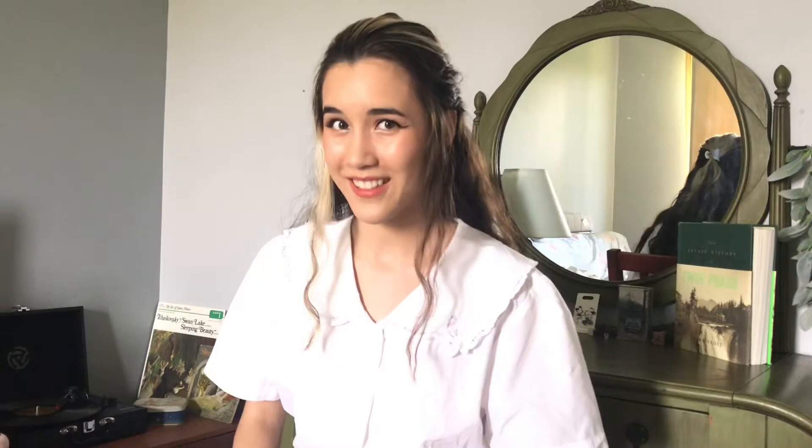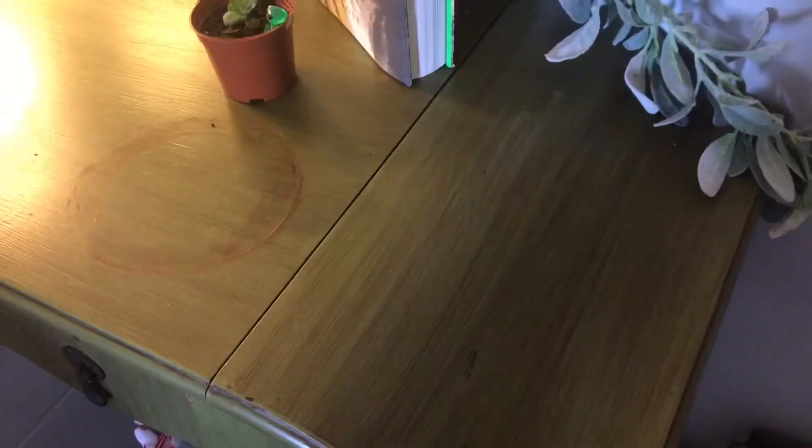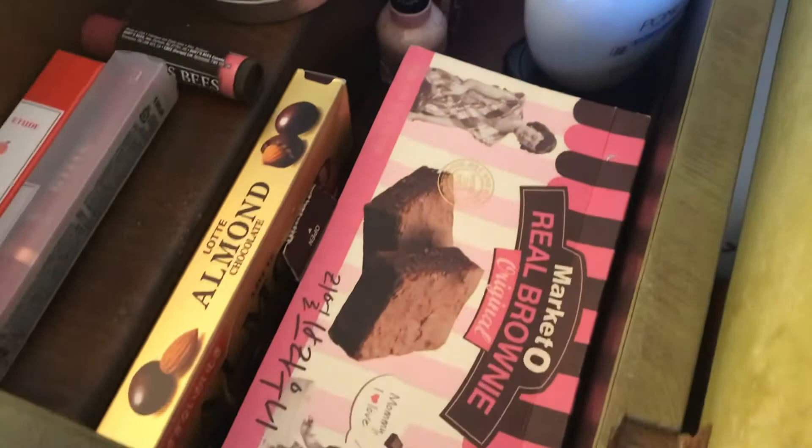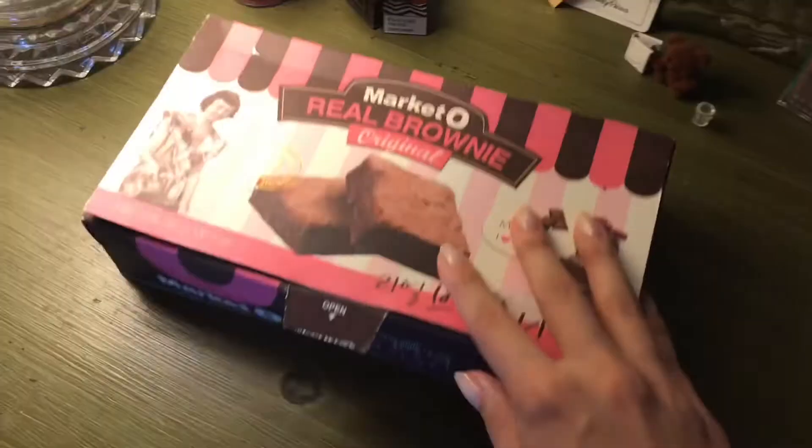Obviously that checks out. And yes, it is actually a vanity, not a desk, and I do use it as a vanity as well. These two side compartments open up, and on the right here I keep all the makeup that I use pretty much daily — fake eyelashes, some lotion, and all the makeup in this little cardboard brownie box. It kind of has some vintage vibes too, don't you think?